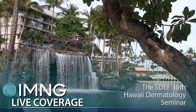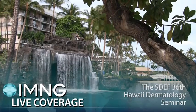This is Bruce Jansen at the 36th annual SDEF Hawaii Dermatology Seminar, speaking with Dr. Albert Yan, Director of Pediatric Dermatology at Children's Hospital of Philadelphia.